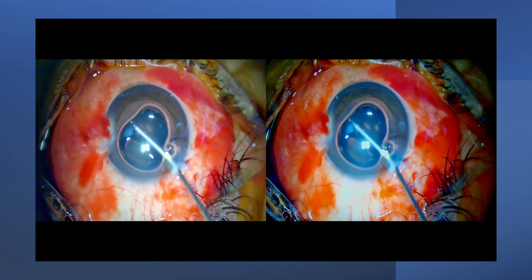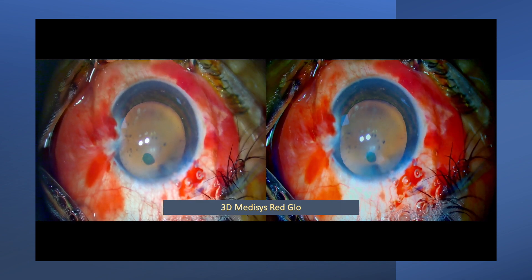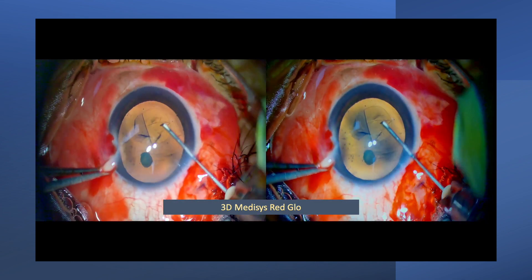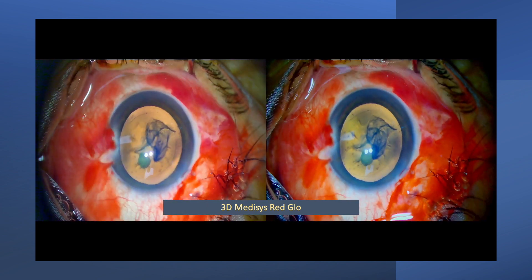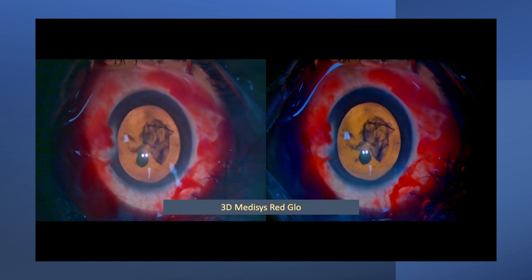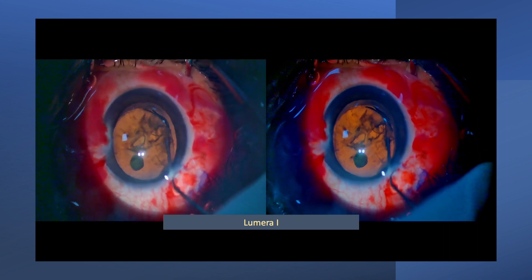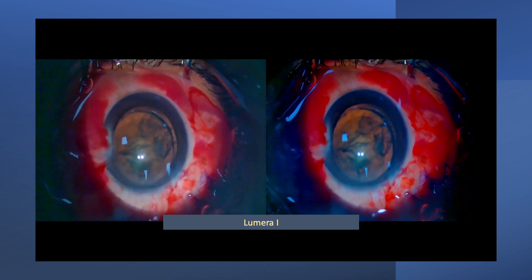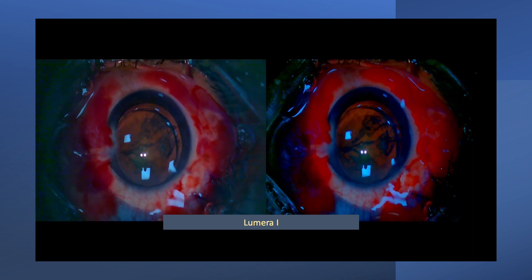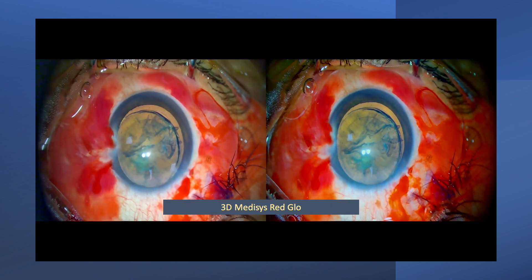Coming to the video: what we see is the illumination from the 3D Medicis system. We are doing the capsular extraction. I have been using this microscope since 2017 and am very happy with the glow — I was quite surprised with the quality of the Medicis glow. We switched off and shifted to the Lumera Eye; the glow is again beautiful, though because of camera settings it looks more red. We are doing hydro delineation, a step when generally the glow disappears, but that is not the case with Stereocoaxial systems. The glow continues and we switch back to the Medicis red glow.